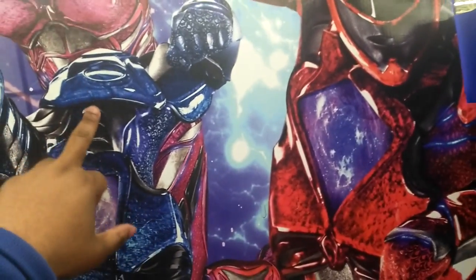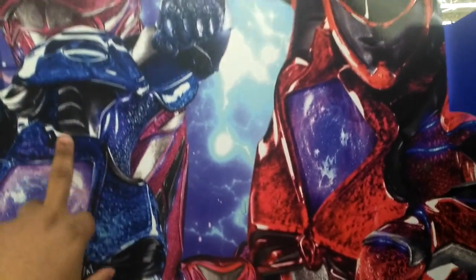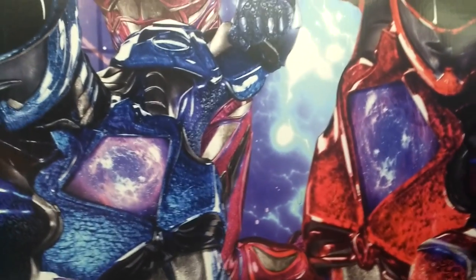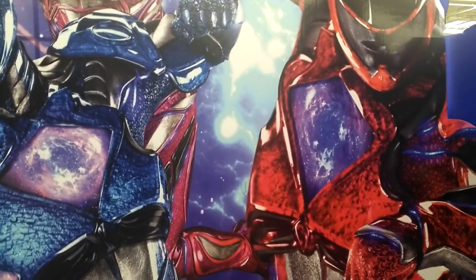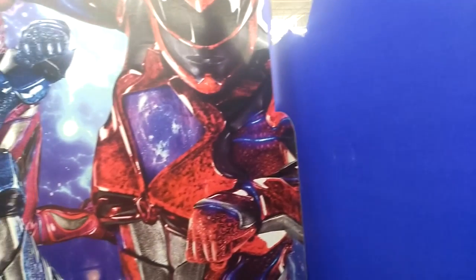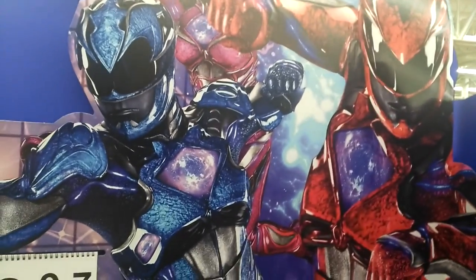I don't like the armor. Power Rangers are not about body armor. The Power Rangers embody martial arts skill, and embracing that — that's what I liked about it. It shouldn't be about turning them into Batman and Iron Man.